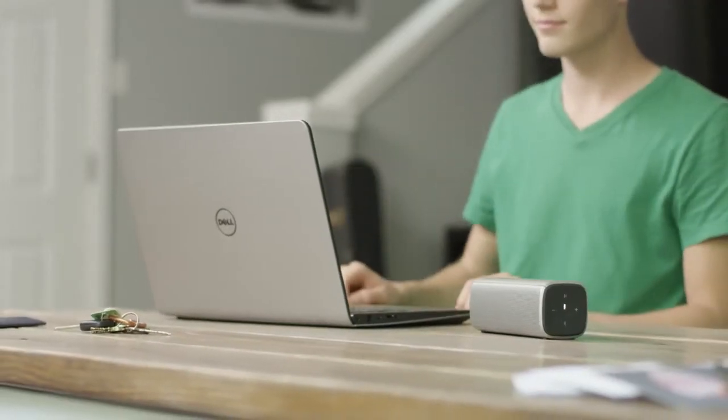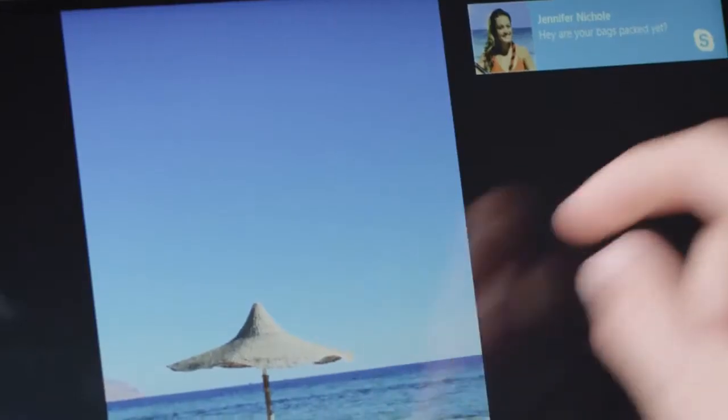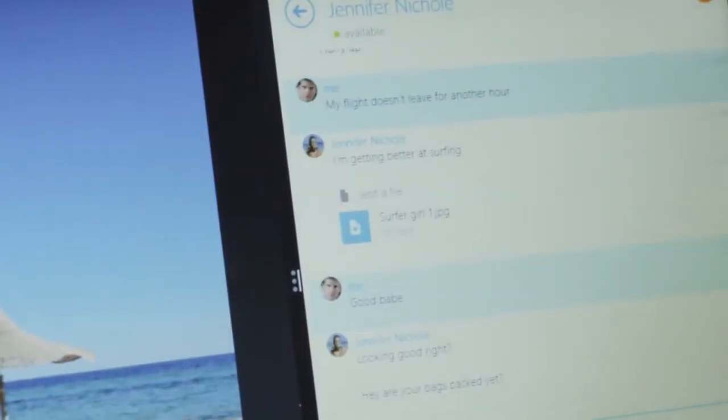Loaded with Windows 8 and the latest generation of processors and graphics for viewing the most entertaining parts of your life in crisp, rich images.